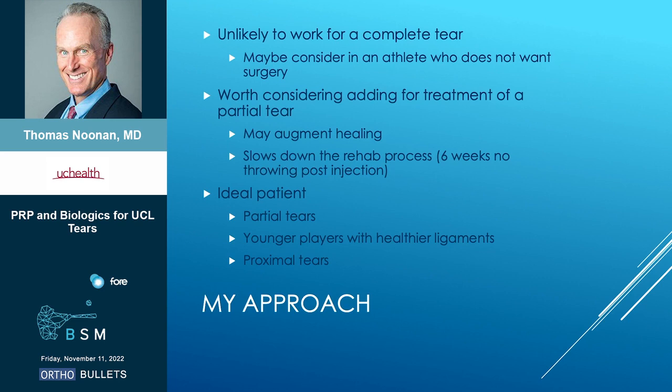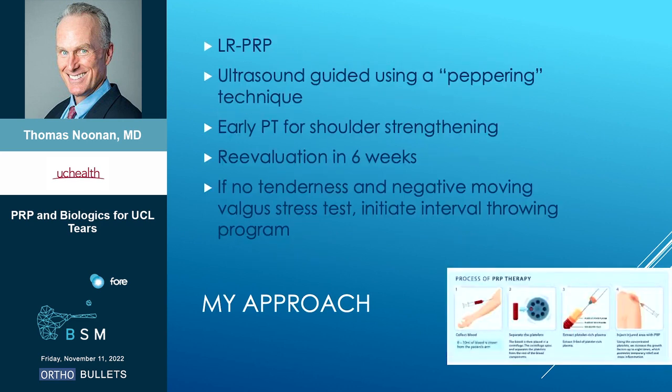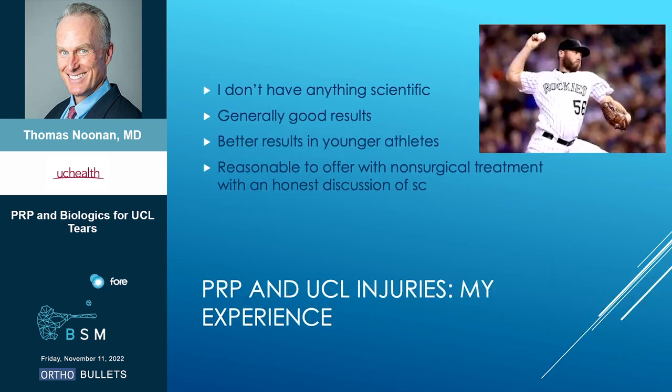Who's the ideal patient? Obviously a partial tear, younger players with healthier ligaments, and proximal tears. We use a leukocyte-rich PRP preparation. One of my partners is good with ultrasound — I have him do these. He uses a peppering technique where he puts the PRP along the course of the ligament. We'll get them in PT early, mainly working on their shoulder, then see them back in six weeks. If they're not tender at that point and have a negative moving valgus stress test, then we'll start a throwing program. In terms of my experience, I'll be honest — I don't have anything scientific; we haven't really tracked them. I think we've generally had good results, although I've typically reserved this for treatment of younger athletes. I think it's reasonable to offer to people, but you also need to have an honest discussion about what the science shows. Thanks very much.